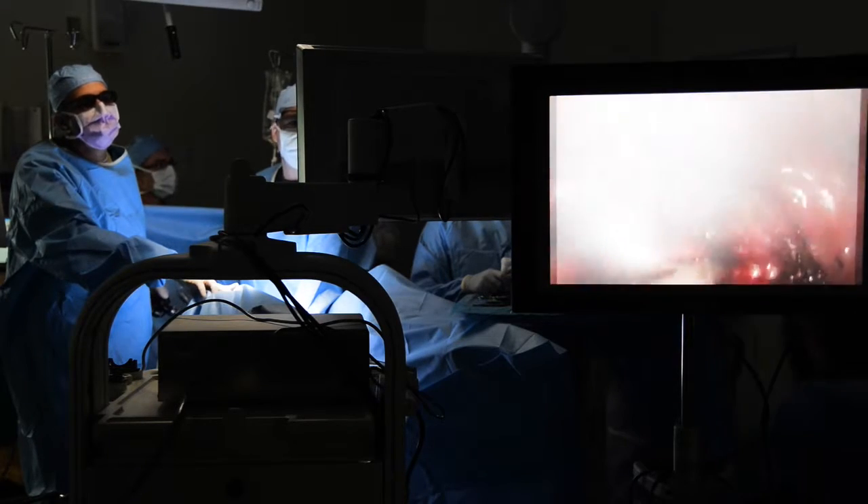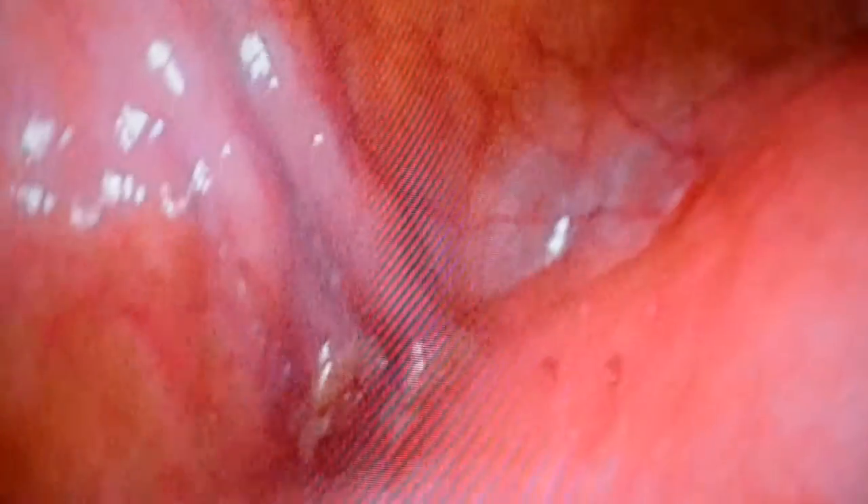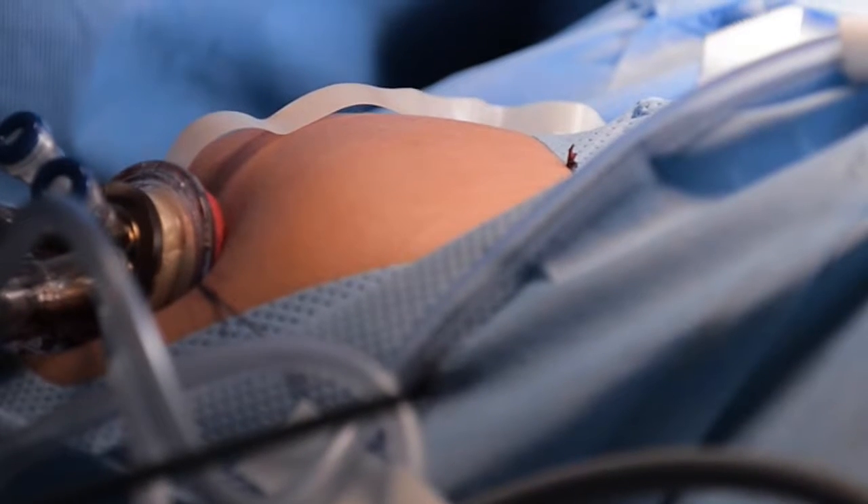The two benefits of the 3D scope: one is that you can operate using both eyes. The second one, and the one that really is helpful for cases like today, is that you can see around corners. So instead of being a static, solid scope, you're actually able to bend the tip to look around corners.